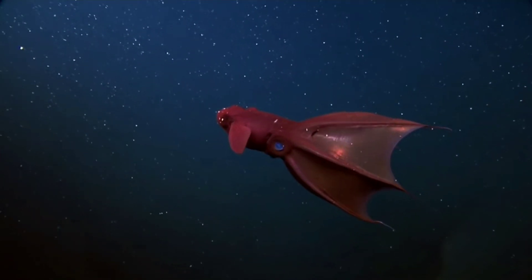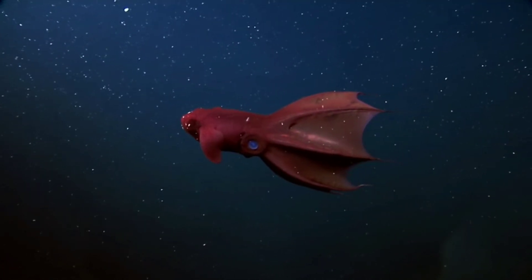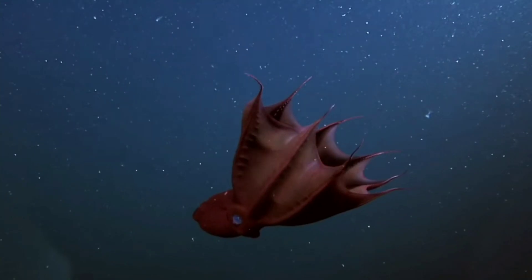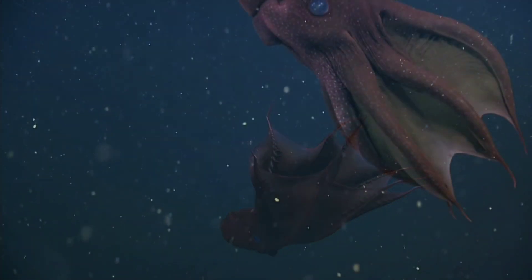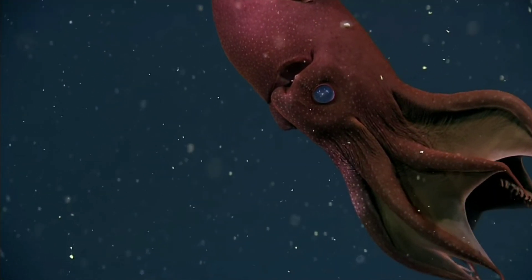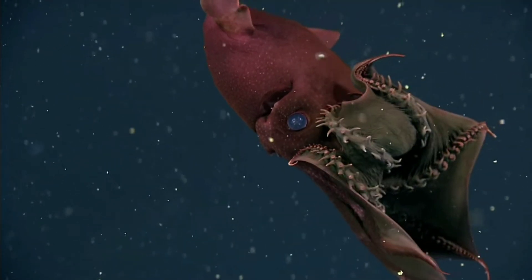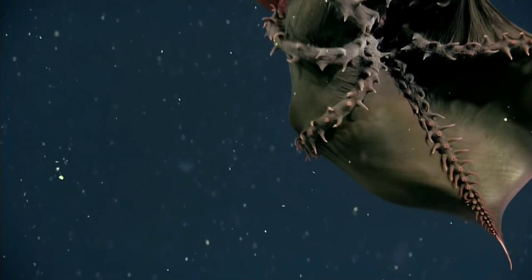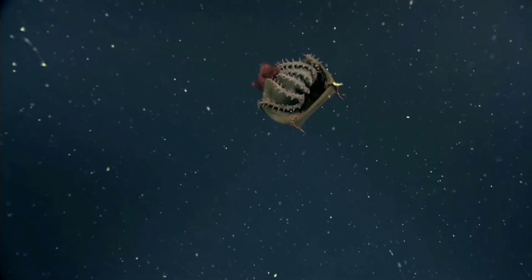Glass squids are almost completely transparent, with eyes and a single digestive gland being the only opaque body parts in many species. Vampire squid are not transparent, but their skin is red, another common adaptation for camouflage. Water absorbs red light more readily than it does blue, which is what gives the sea its blue colour. Red pigments blend in with the darkness down here, as they absorb other wavelengths of light and there's no red light here to reflect. As a result, most deep sea fish have not evolved to be able to see the colour at all. But the vampire squid has a defensive strategy beyond simply hiding — the underside of its arms are lined with sharp spines, and when startled it will wrap them around its body, essentially turning itself inside out and becoming a ball of unappetising spikes.